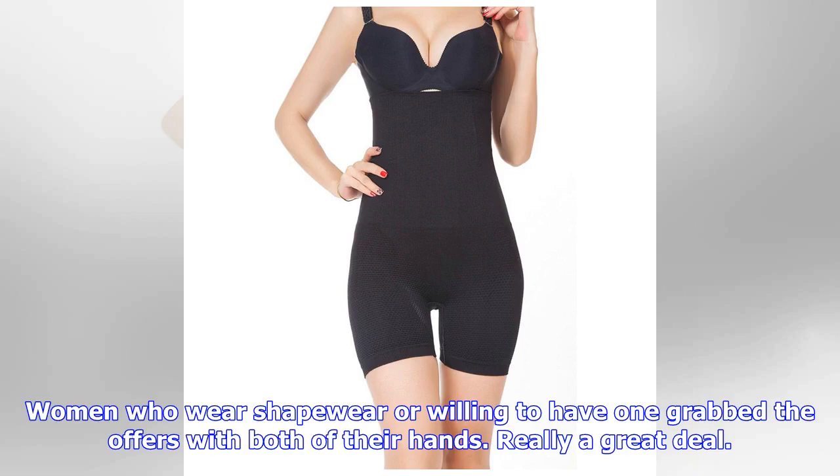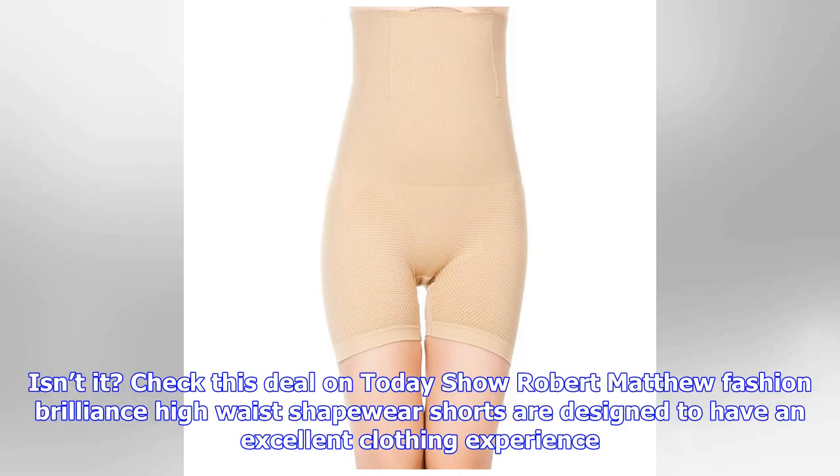Women who wear shapewear are willing to grab offers like this with both hands — really a great deal. Check this deal on Today's Show. Robert Matthew Fashion Brilliance high-waist shapewear shorts are designed to provide an excellent clothing experience.